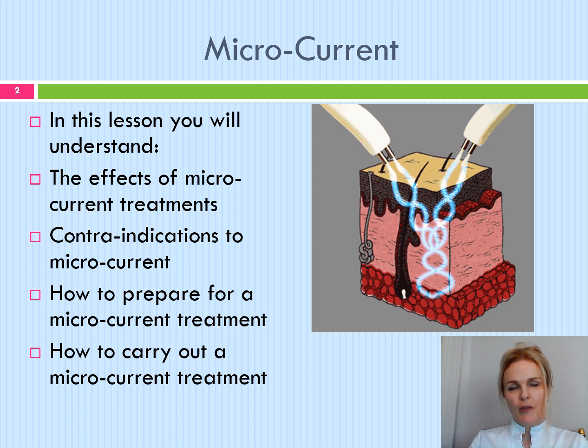Microcurrent has been used for about 25 years in medicine. Good results have been achieved in the treatment of Bell's palsy, facial paralysis, stroke, wound healing and pain control. The Men's Intense System for Pain Management utilises microcurrent.